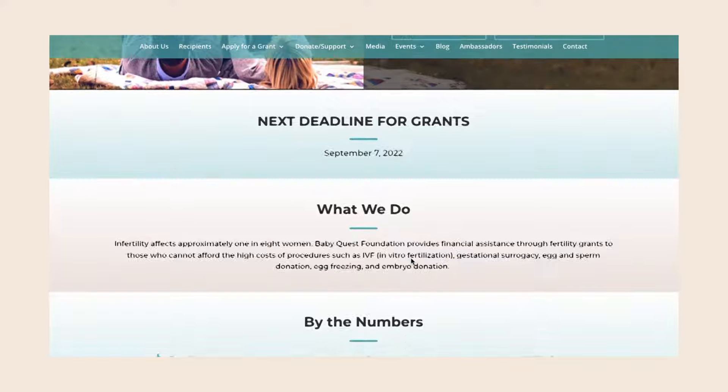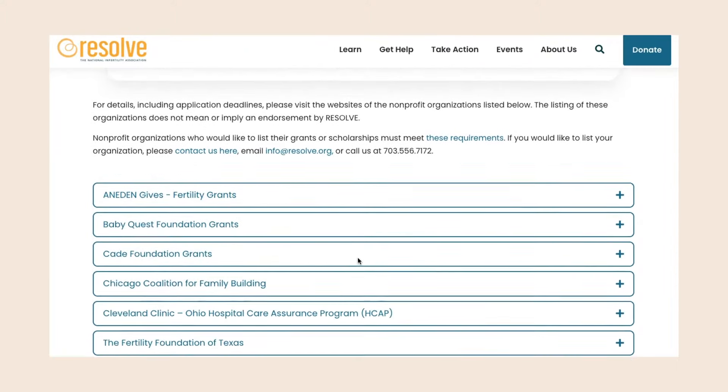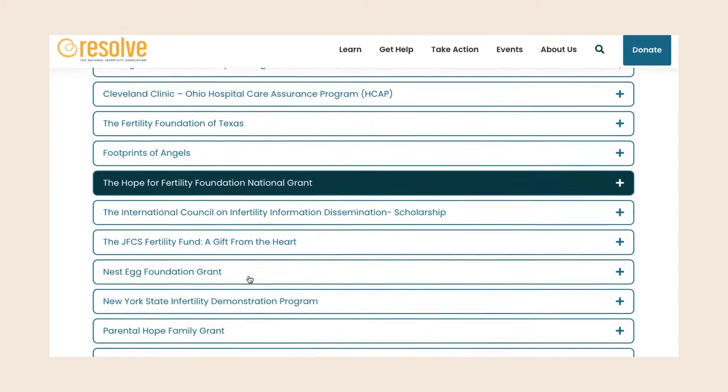Tip number four: a great resource is fertility grants. If you are one of the many people who need fertility treatment and it's not covered by your employer and not mandated by the state, there are fertility grants available. I happen to be on the board of BabyQuest grants, which is a fantastic organization that has helped so many families. BabyQuest is not the only grant program — the most comprehensive list of fertility grants is at resolve.org. Do your own research too, as there may be something in your own community or city.